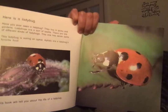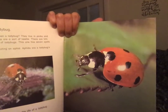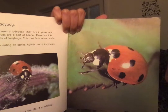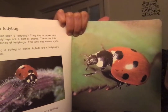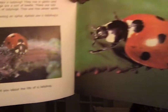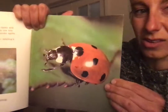Here is a ladybug. Have you ever seen a ladybug? They live in parks and gardens. Ladybugs are a sort of beetle. There are lots of different kinds of ladybugs. This one has seven spots. This ladybug is eating an aphid — aphids are ladybug's favorite food. This book will tell you about the life of a ladybug. I'm going to attach a really amazing video.